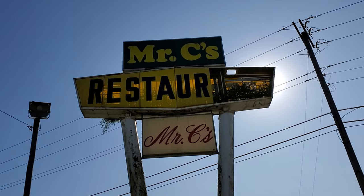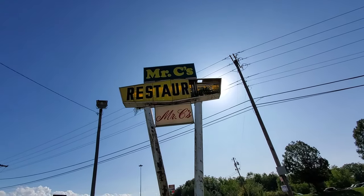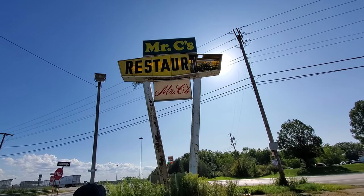Look at this massive sign here. It's called Mr. C's Restaurant. Look at this sign — it is absolutely massive. I don't know if you guys can tell just from being on the video.